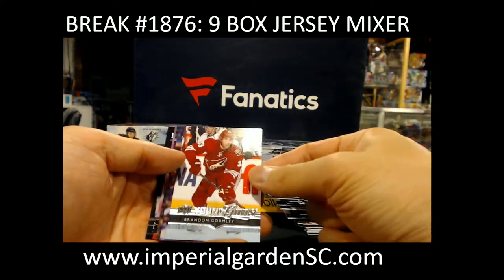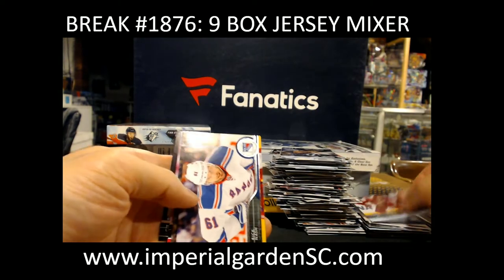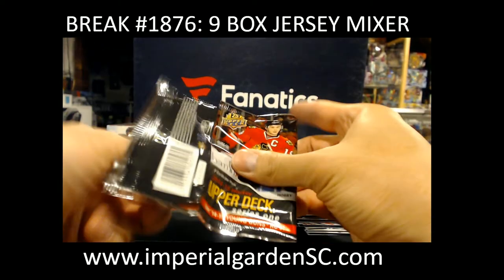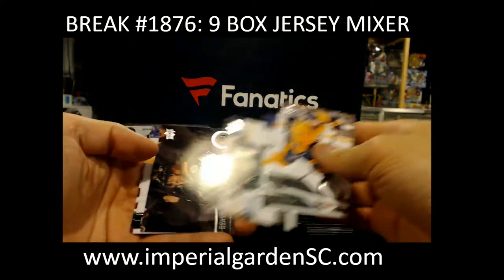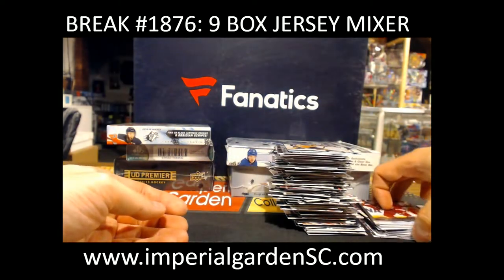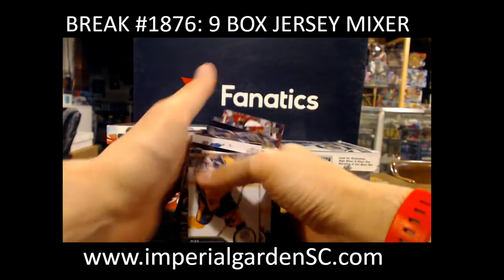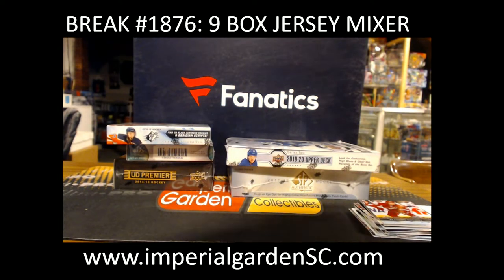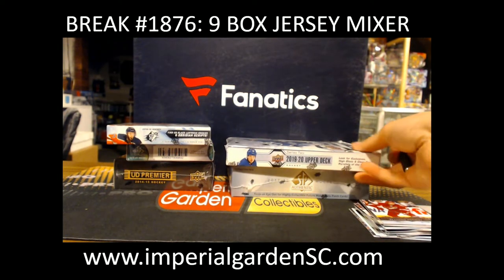Young Guns Brandon Gormley, and all base there. Not too shabby of a box — Clear-Cut and a Leon. On to 1920 next.